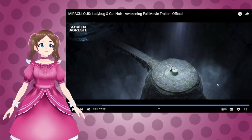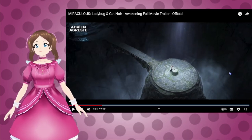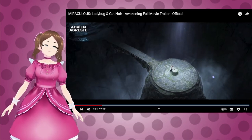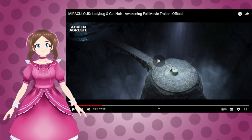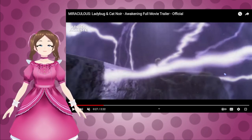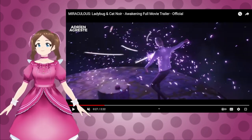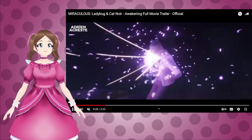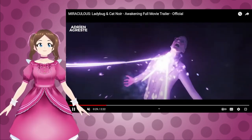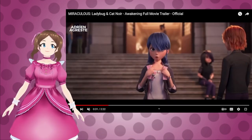Now we've got this cave setting, too. It kind of gives me Shanghai vibes — like where they found the prodigious — but it's clearly not the same cave. Did he have to bring the box here to be able to transform? Because now he's transforming, and this looks like a first transformation sequence. That's interesting.